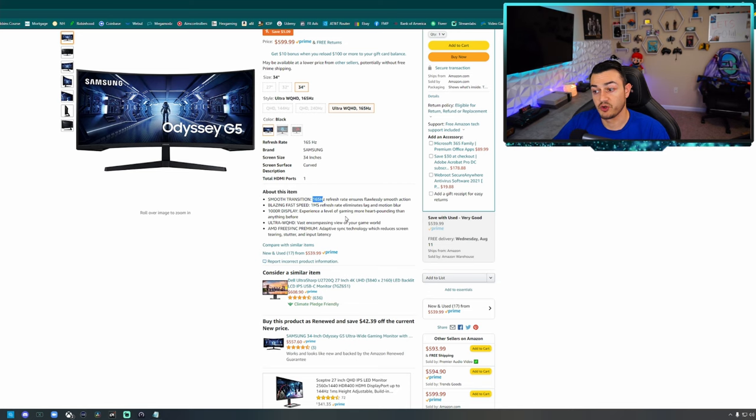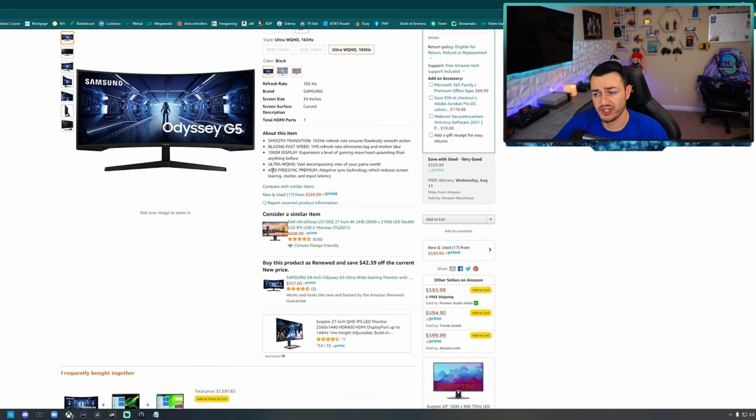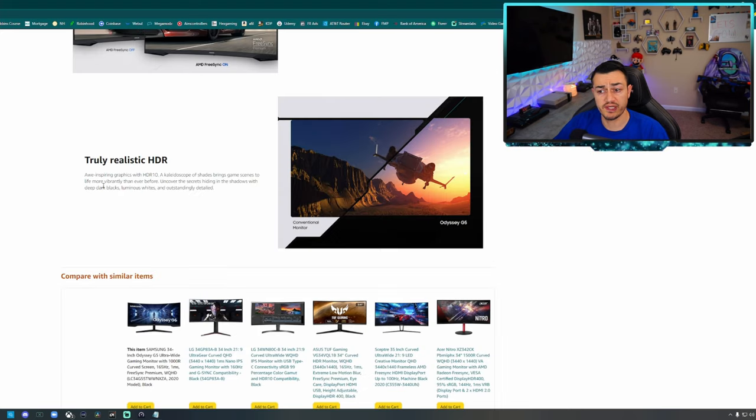It does have a 165Hz refresh rate while the other two I mentioned sport 144Hz, and it does have AMD FreeSync. As an ultrawide display it is 3440 by 1440. Now here's a fun marketing gimmick — 'truly realistic HDR.' This does not have high dynamic range. It says right here it has HDR10. The lie detector test has determined that is a lie.